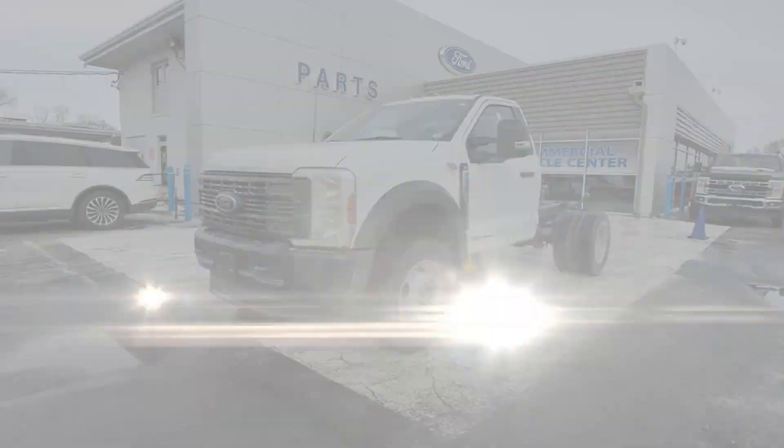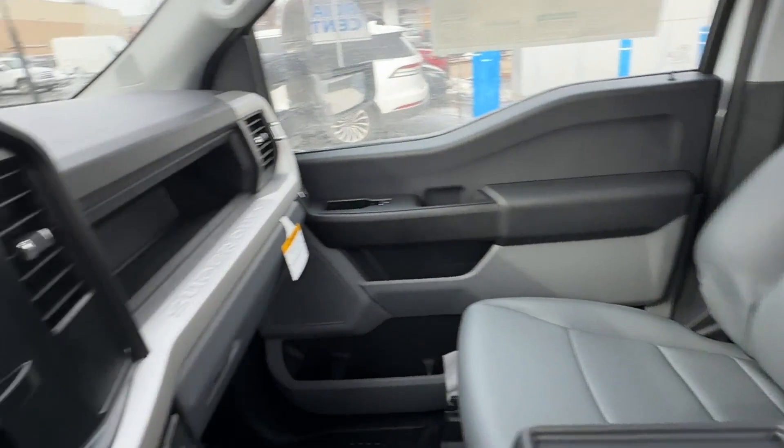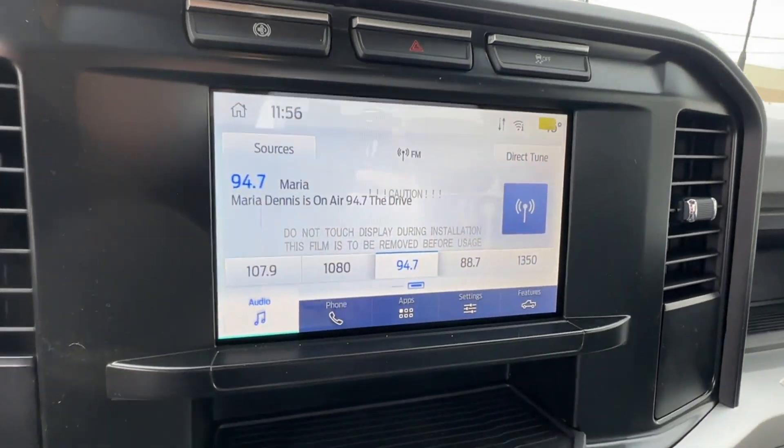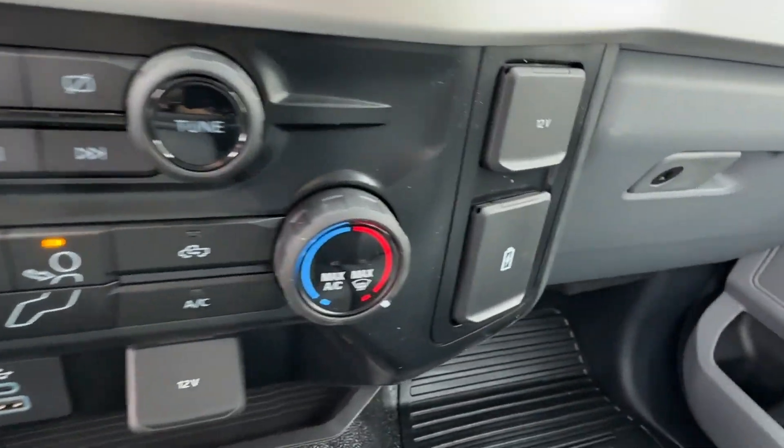Keyless entry, steering wheel audio controls, engine immobilizer, automatic headlights, auxiliary input, dual rear wheels, stability control, limited slip differential.